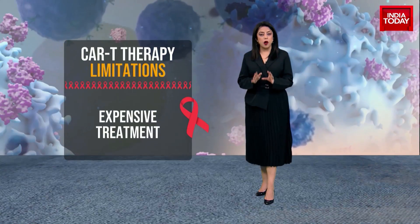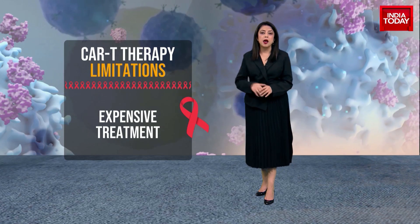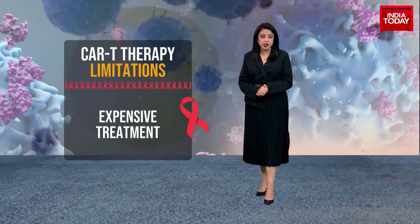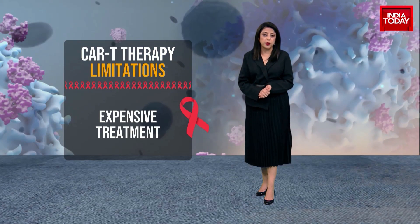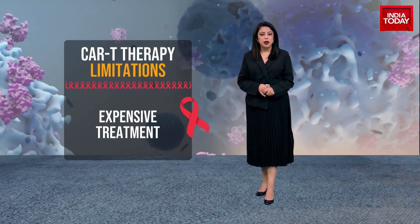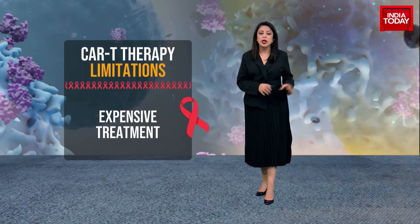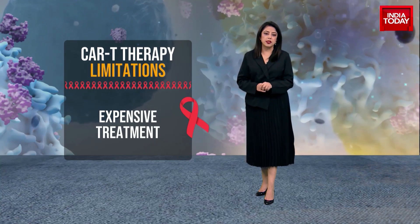In spite of the fact that the cost has come down in India to a great deal — up to 40 lakh rupees — as opposed to what Indians are paying outside of India, which is almost 5 crore rupees, this treatment continues to be still very expensive. The entire treatment, from the therapy to the hospital stay, could cost a lot.